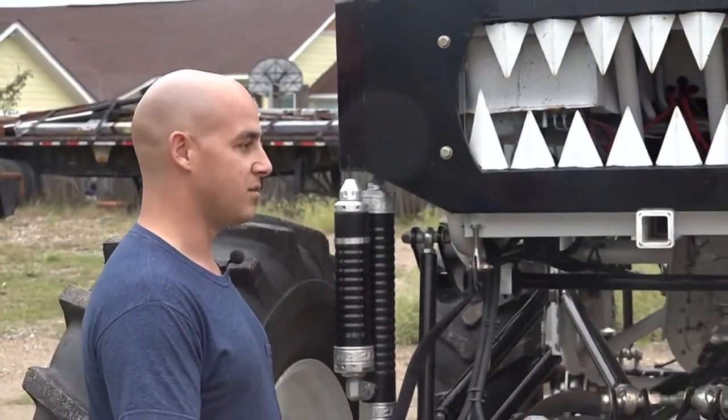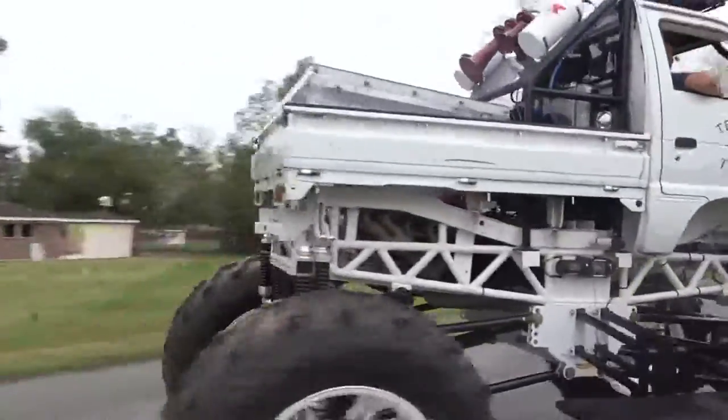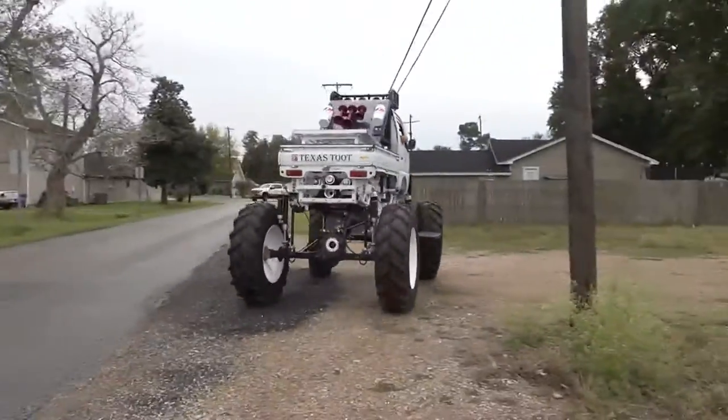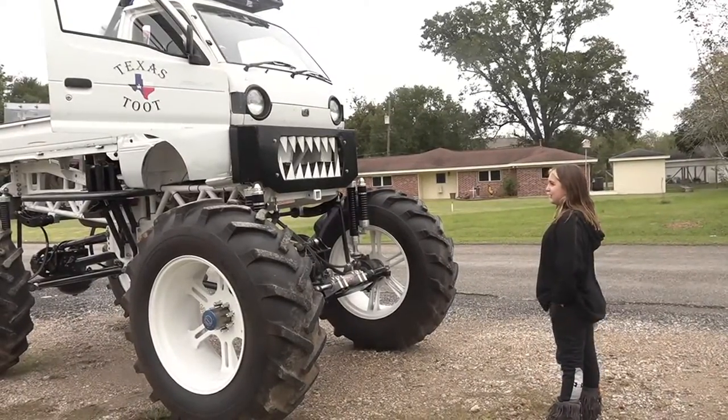I put a lot of time into it just because I wanted something to go play in. Something for him to play in and to show off. Kids love it and they love the fact that you can sit up in the wheel because the wheel's so big. They love the face and everything.